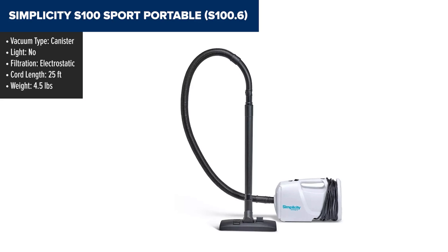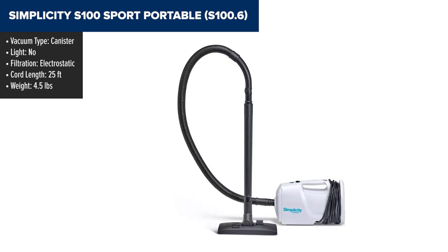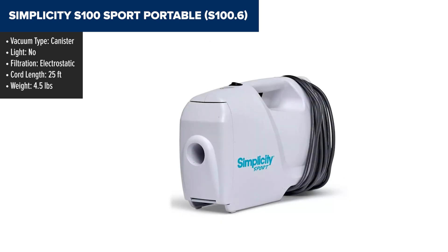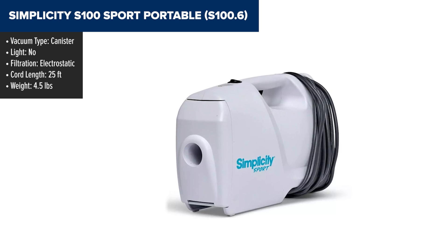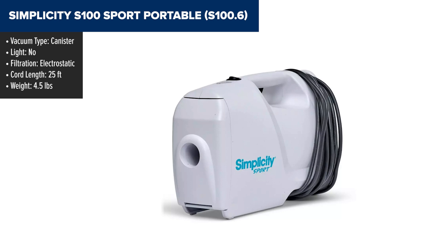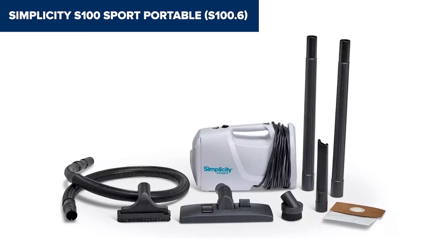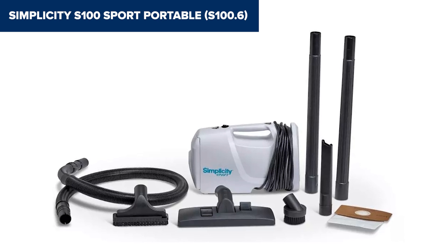Diving into the Simplicity S100, this compact marvel is literally the travel buddy you didn't know you needed. Weighing in at just a featherlight 4.5 pounds and designed with a handy shoulder strap, it's like the Swiss army knife of vacuums — versatile, efficient, and surprisingly powerful for its size. It boasts a cord length of 25 feet, and its electrostatic filtration system ensures that dust and particles are captured with precision.